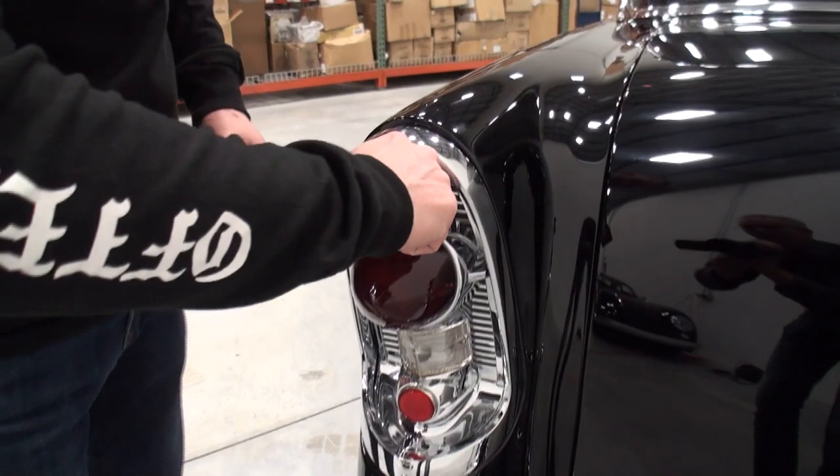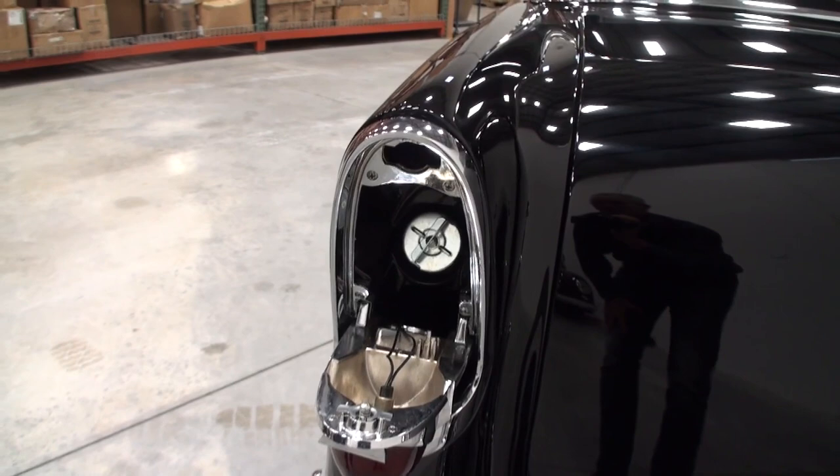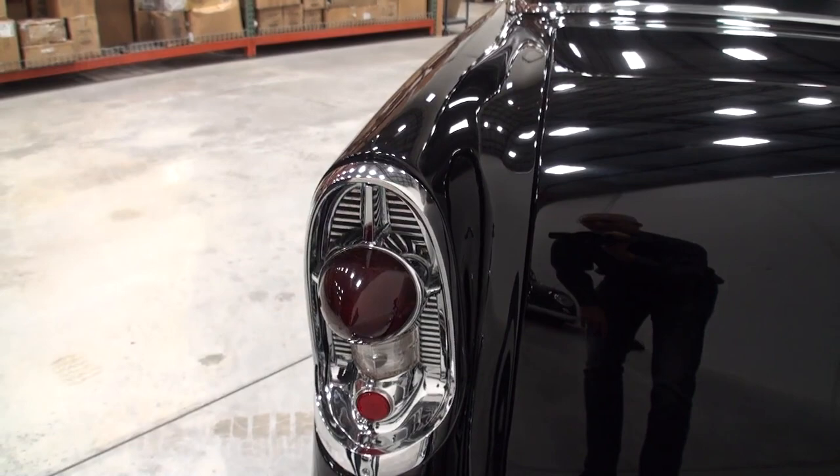Show them how the '57 gas cap works. Just twist that, and down — right here. There's your twist, there's a little spring on it, and your gas cap opens right up. That was such a cool idea. We'll put that back up there — just like that, and it twists right back over.